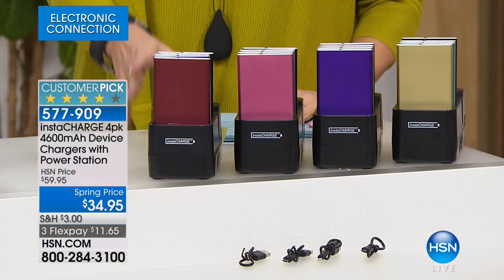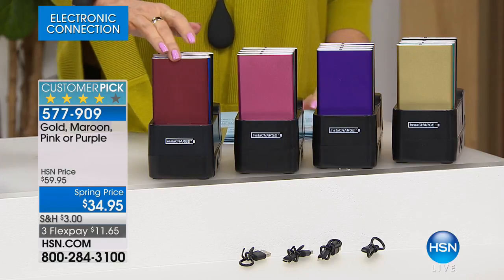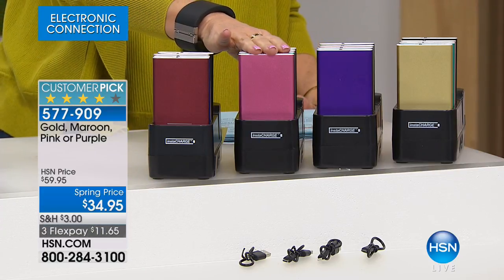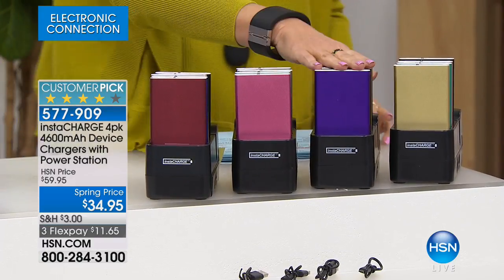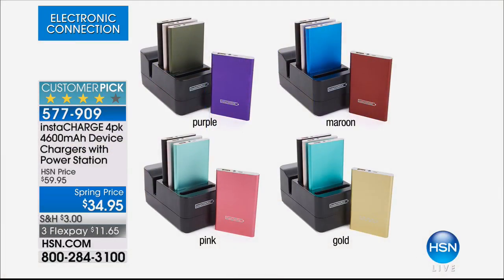We have some great colors to share with you. This is your maroon choice right here — it comes with maroon, blue, rose gold, and black. If you order the pink, you get pink, aqua, rose gold, and black. I'll show you that rose gold because it's so pretty — that's my favorite. Here's your purple choice: purple has purple, olive, rose gold, and black. And then the gold is going to be gold, teal, rose gold, and black.